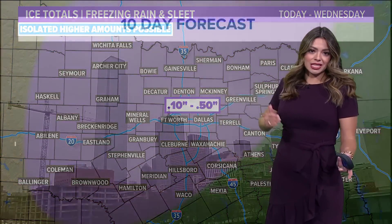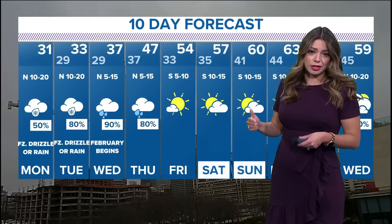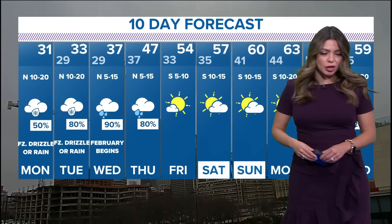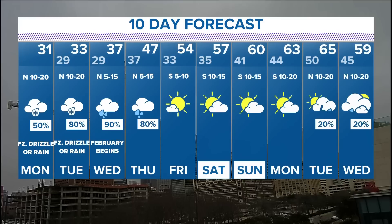By the time it's all said and done, a tenth to half an inch of ice accumulation will be possible, which would cause significant travel impacts. Today's temperature is 31 degrees. We may climb above freezing briefly Tuesday afternoon and Wednesday afternoon before finally climbing above freezing Thursday, Friday, and over the weekend.